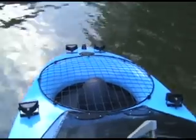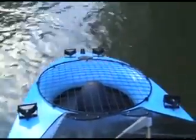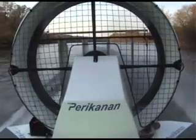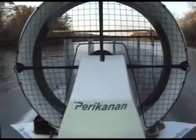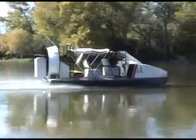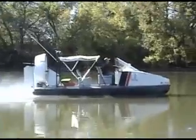The 19XR series craft are all twin engine hovercrafts. The lift engine, located in the front of the craft, is specifically designed to provide the hovercraft's air cushion. The rear-mounted thrust engine turns a large diameter propeller, providing enough power to accelerate large payloads and even tow boats and jet skis. The twin engine configuration makes the hovercraft easy to drive, very maneuverable, and incredibly quiet.